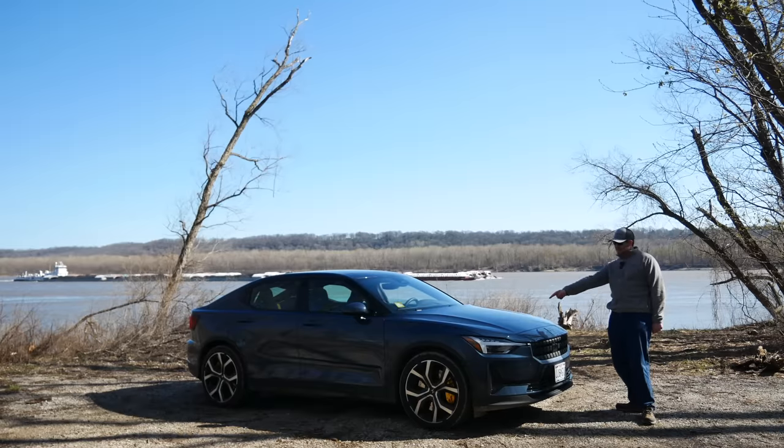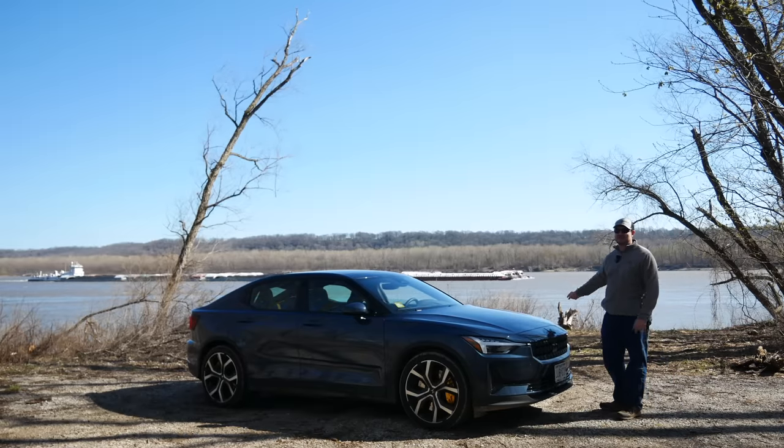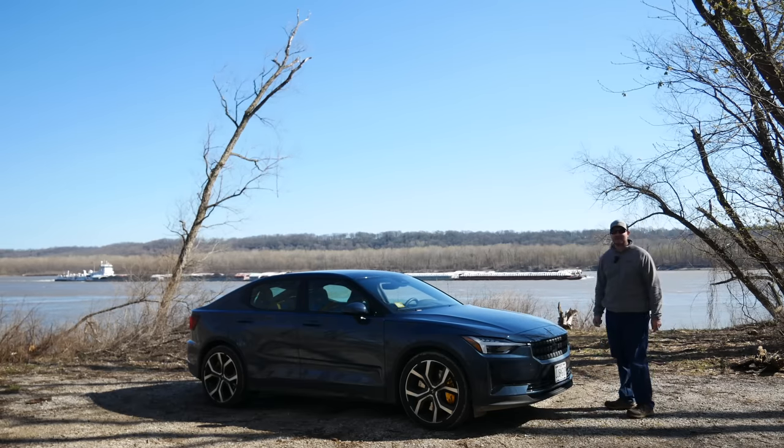Here's some juxtaposition: that's an EV, that's a coal barge. Unfortunately, 75% of Missouri's electrical mix is still coal. So there goes power floating by.